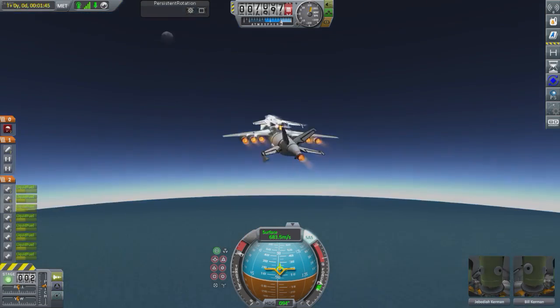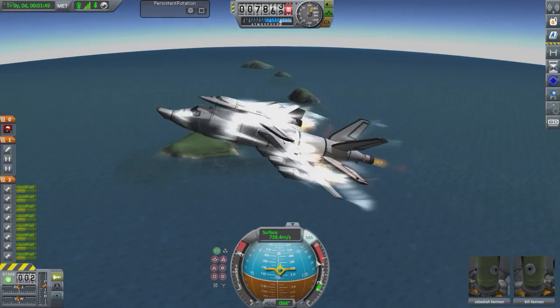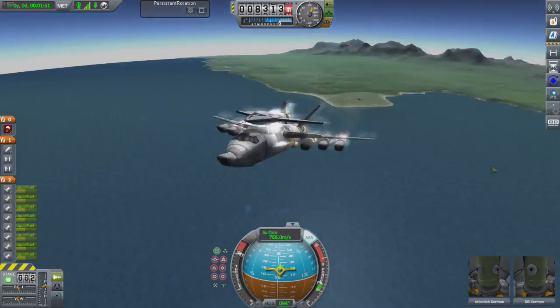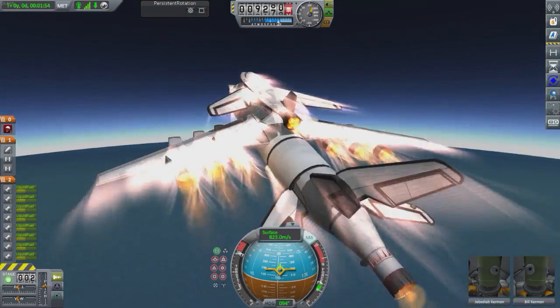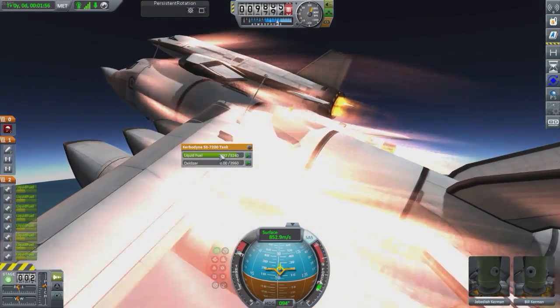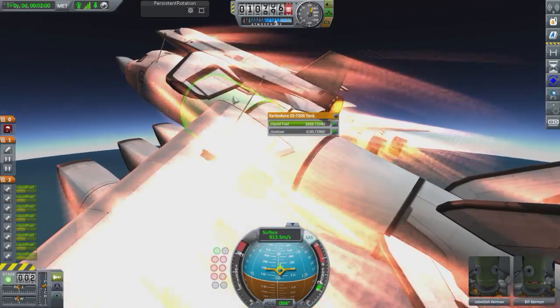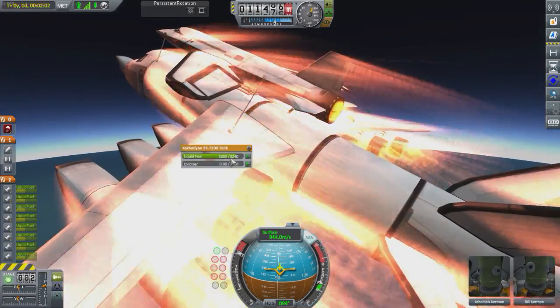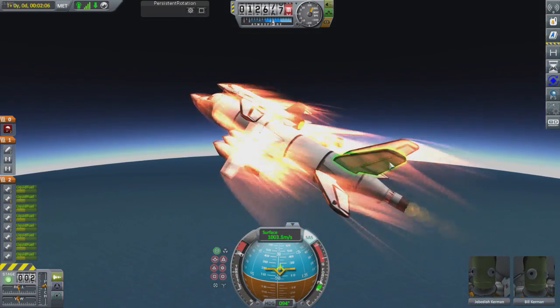This is going to take a while. We're really picking up speed — would you look at that, 700 meters per second! There's a bit of re-entry heat. Let's see what fuel we have: no fuel there, we have fuel there — just liquid fuel — we have fuel there as well. I'm kind of curious as to why.